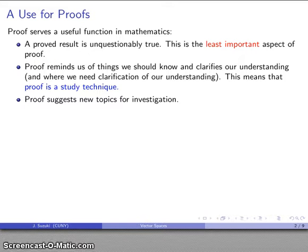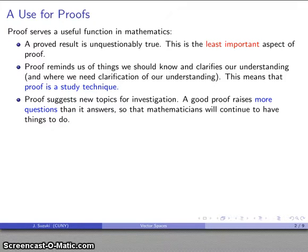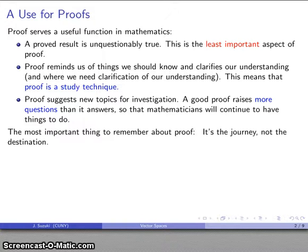Finally, the last important and possibly the most important thing about proof is that it suggests new topics for investigation. It suggests new questions. A good proof raises more questions than it answers. And this is good because by raising new questions, it guarantees that mathematicians will continue to have things to do, and there will be continued employment for mathematicians. The most important thing to remember about proof: it's all about the journey. It's not about the destination.